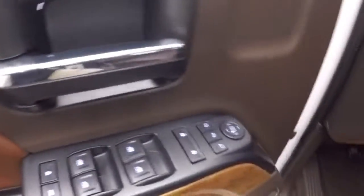Lighter controls on the door. This does have a Bose audio system, power seats, and a nice saddle color leather interior.